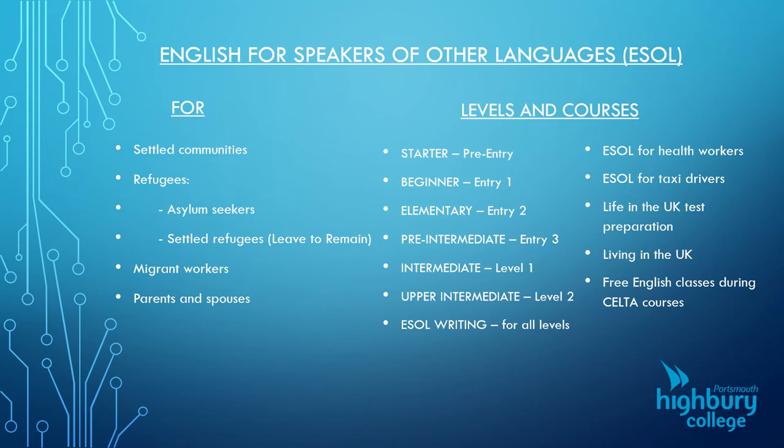We also have ESOL for health workers and ESOL for taxi drivers — not so much the speaking and listening, but the writing aspect is important for them. We do a Life in the UK test preparation course. A lot of people who want to get settled status in this country will need to do the Life in the UK test, so we can offer help with that regarding materials and practice.